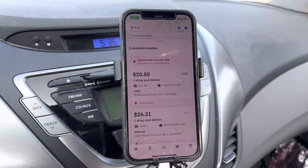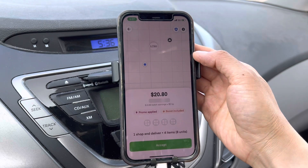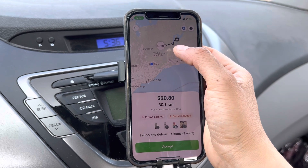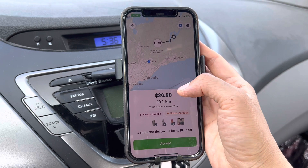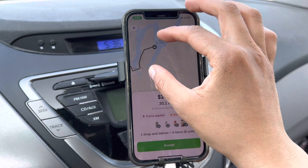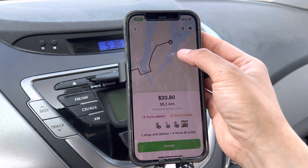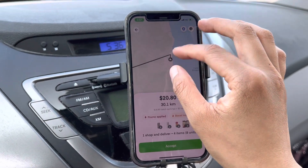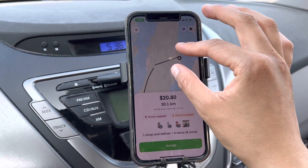The LCBO batch now jumped to $20, but still pretty far. Let me enlarge the map. Look - the LCBO is all the way over there and I'm right here. Not gonna happen. Not gonna drive this far just to make $20. Look at how far I have to drive. What's this lake? Is that Lake Scugog? It's near Port Perry. That's far. I don't know where this place is - does anybody know? Comment down below.